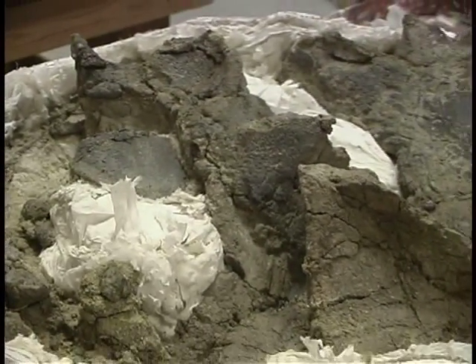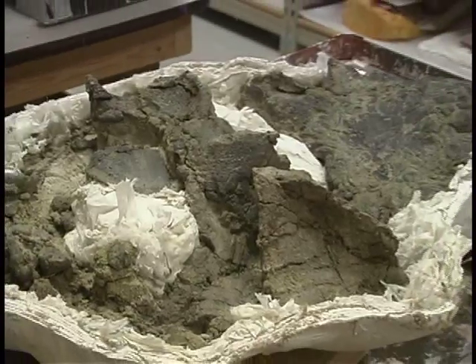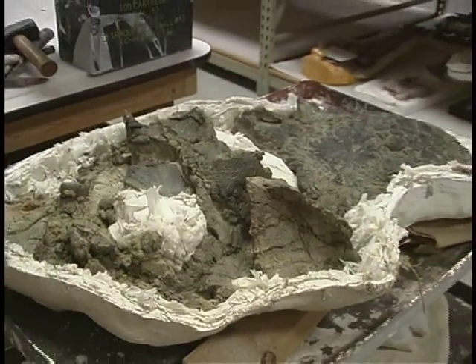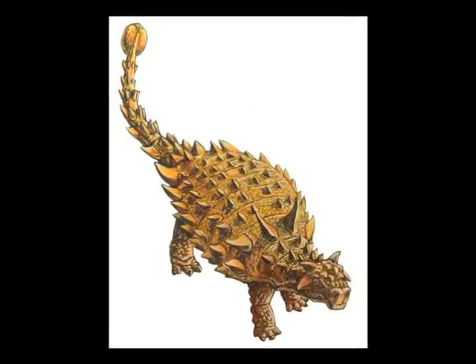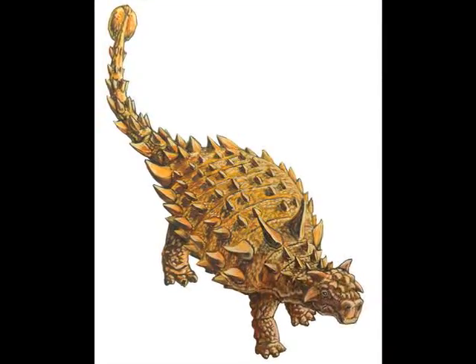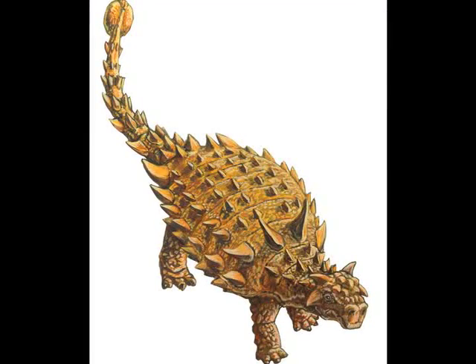In New Mexico, we actually have armor plates like this one of a Jurassic ankylosaur, but more extensive is the record of Cretaceous ankylosaurs, which comes to us from the San Juan Basin in northwestern New Mexico, where several different kinds of armored dinosaurs are known — known from skulls, known from a lot of isolated pieces of body armor. The most interesting one is Nodocephalosaurus, a uniquely New Mexican ankylosaur, known from the San Juan Basin Cretaceous.